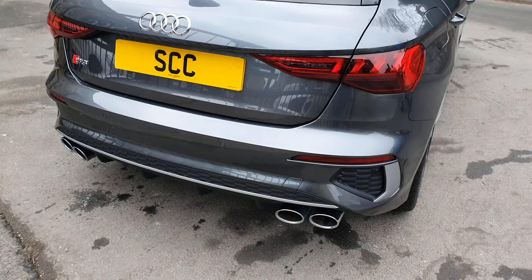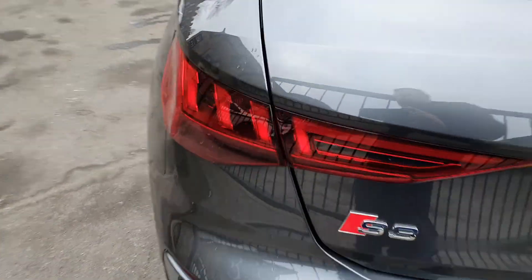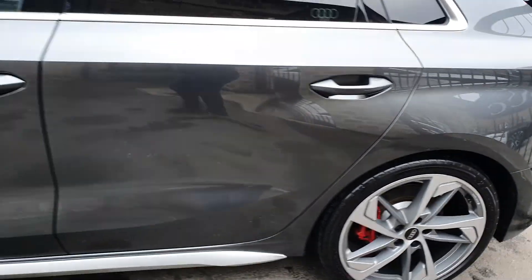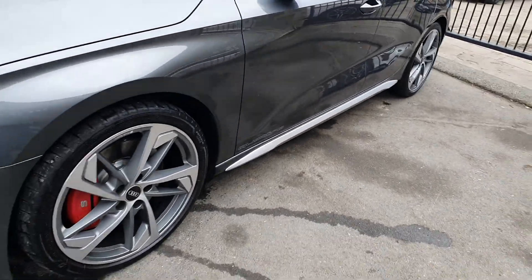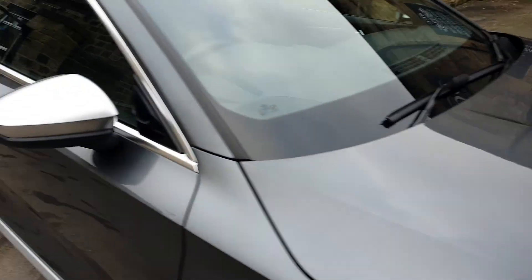Rear parking sensors, front parking sensors, privacy glass and quad exhaust. The car's immaculate as you'd expect. Got the Quattro decals on the bottom corner there. Optional Audi Sport 19s. No stone chips, nothing horrible at all — the car is really as new.